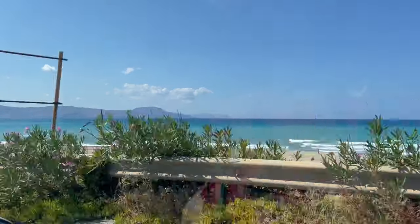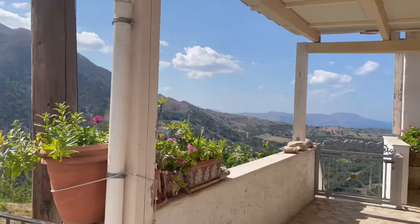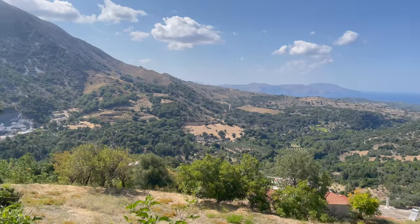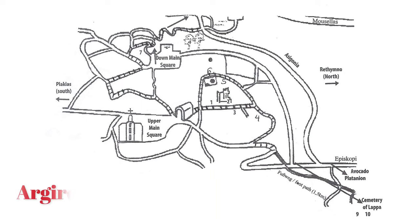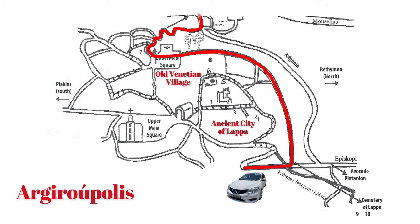We headed to the mountain village of Argyroupoli, planned to visit the old Venetian village built on the remains of the ancient city of Lapa. We found a place to park and started walking, missing the ancient city entirely. It's a little confusing, but we did find some cool springs and waterfalls in the lower village.